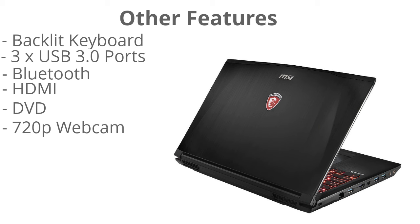It has an HDMI port so you can connect it to a larger display for an even more immersive gaming experience. It also has a DVD drive — not many people need these anymore, but it's there just in case. And it has a 720p HD webcam so you can have high-quality video chats with friends and family.